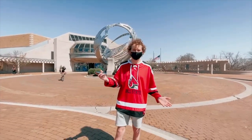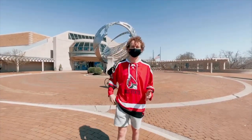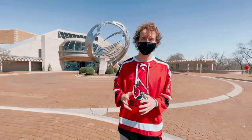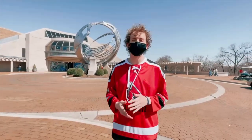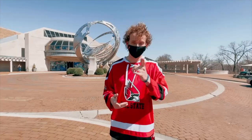Here we're at Minnetrista, which is a 40-acre arts and cultural complex. It's got a museum inside, and it's also where the original Ball Brothers houses were located. There's a weekly farmers market you could attend, and they've had events in the past such as the Bob Ross experience.